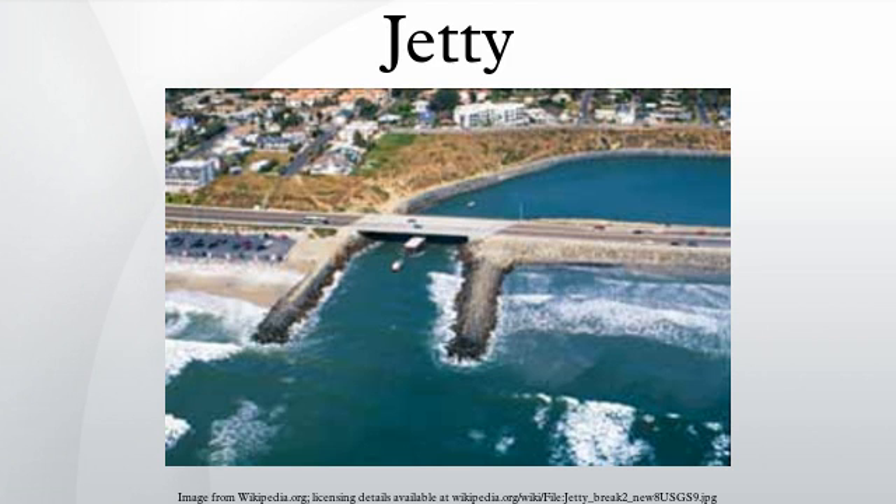Jetties at the coast that have been raised and extended help prevent longshore drift and therefore slow down beach erosion. For regulating rivers, another form of jetties called wing dams are extended out opposite one another from each bank of a river at intervals, to contract a wide channel, and by concentration of the current to produce a deepening.